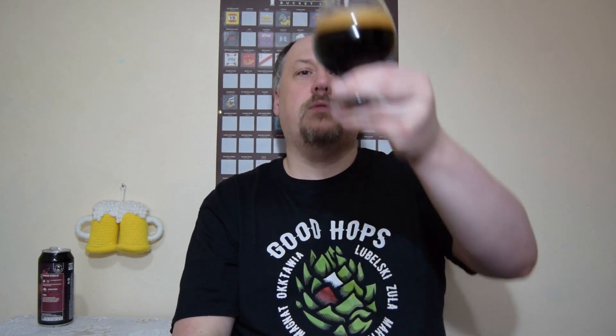Interesting. Very dark brown with quite a nice head — light brown, very small bubbles. Looks fantastic.